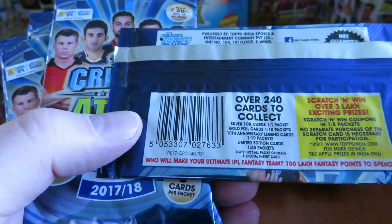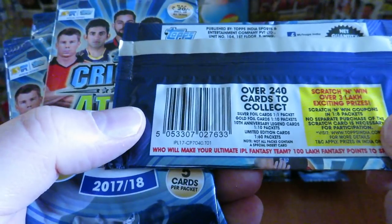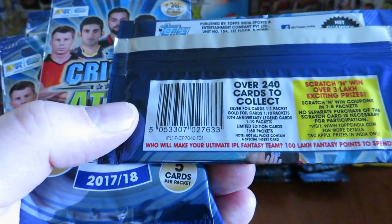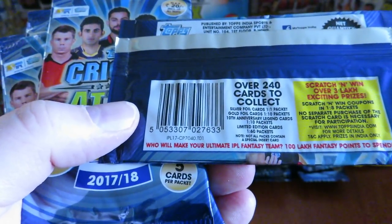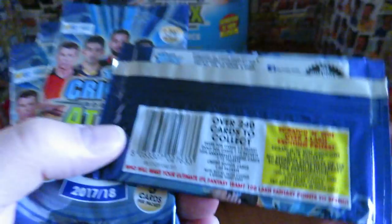Silver fours found one in every pack. Gold fours one in every ten. And 10th anniversary legend cards - that's cool - one in every ten. And limited edition cards one in every 60 packs. Note: not all packs contain a special insert.